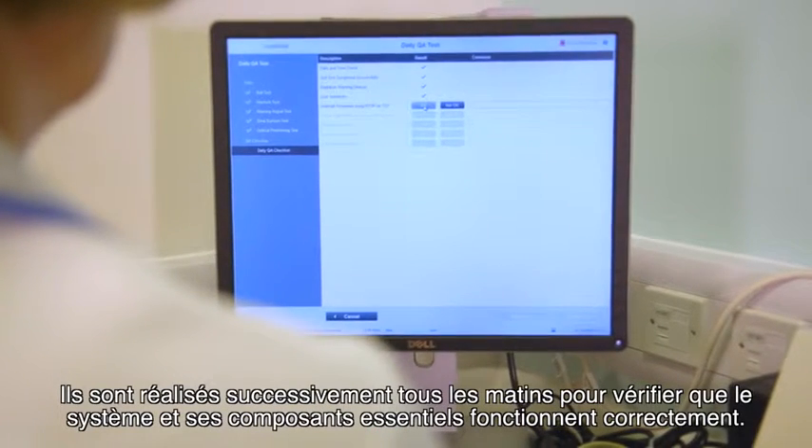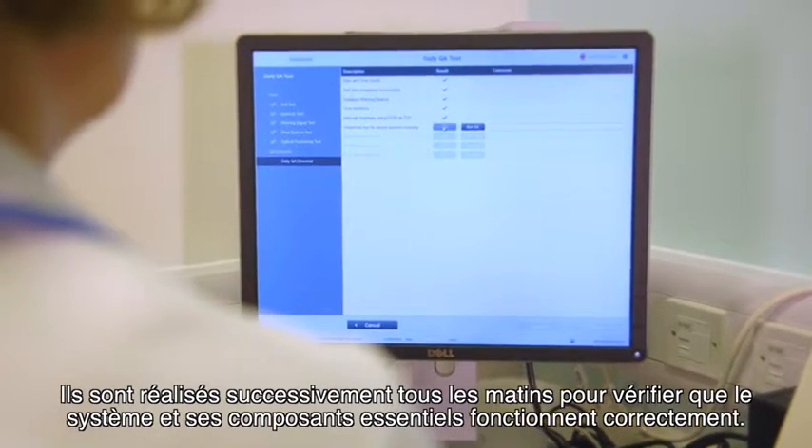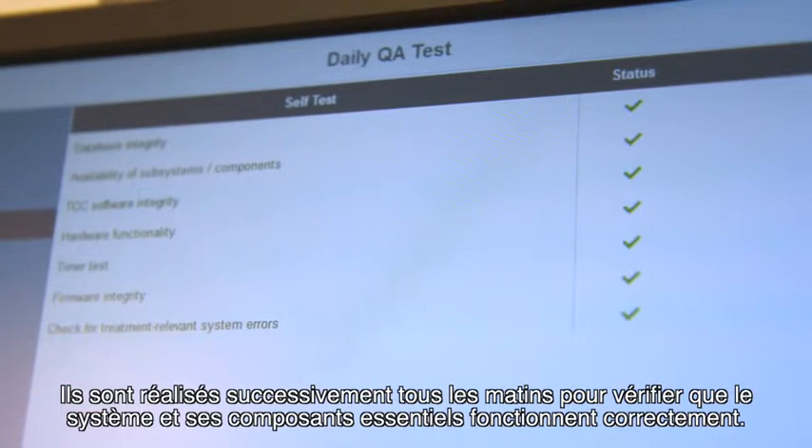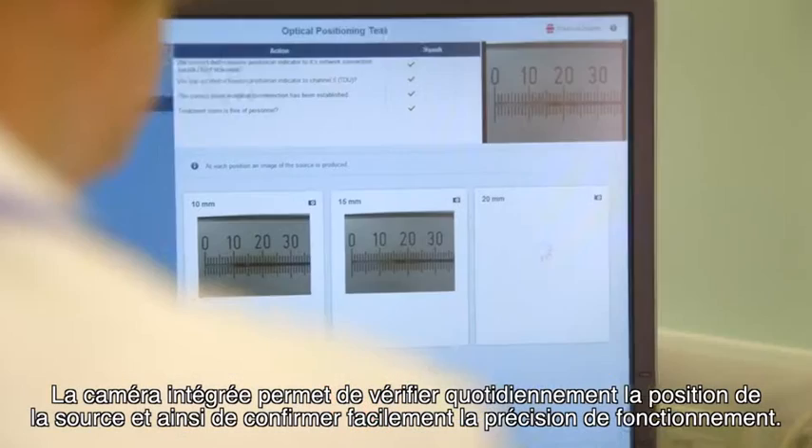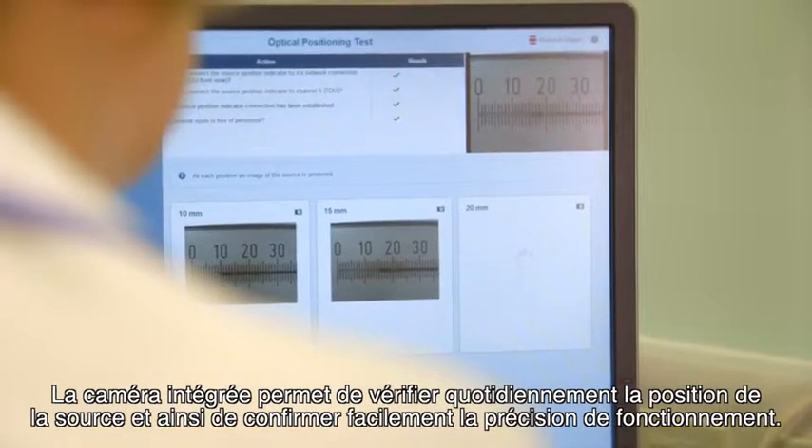With the Saginova assist I have a set of locally defined quality assurance tests. These are performed in sequence each morning to verify whether the system and critical components are operating correctly. The daily source position check with integrated video camera allows easy confirmation of accuracy of the operation.